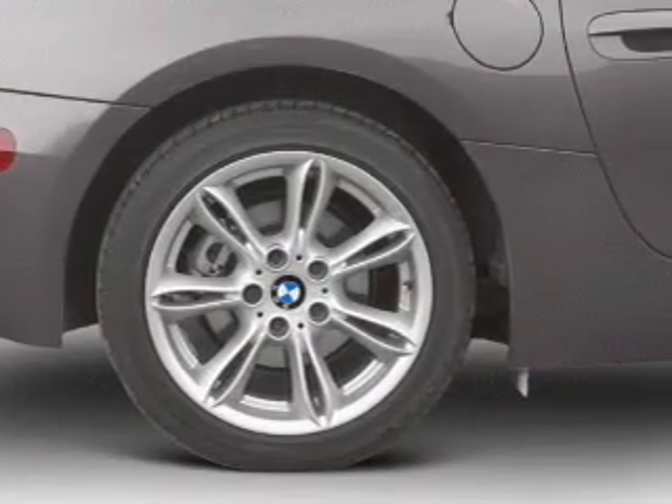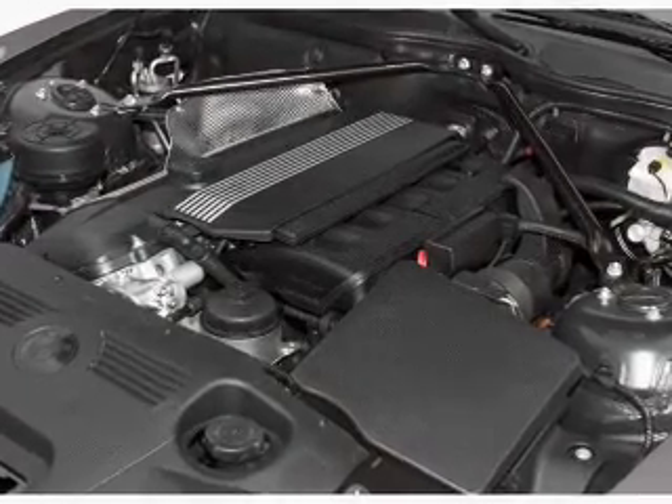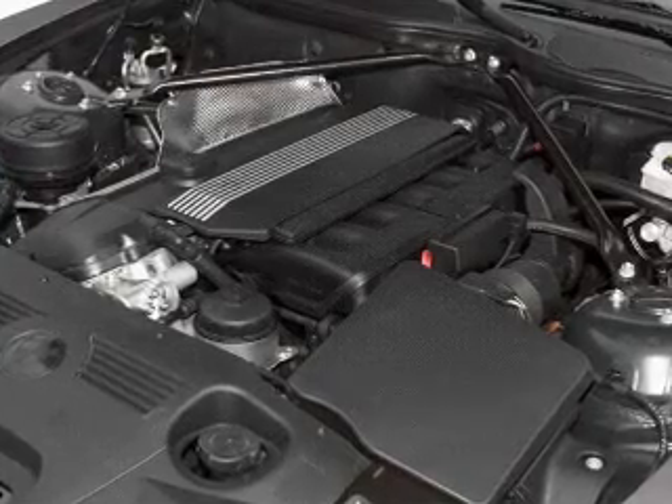Keyless entry, power door locks, power windows, an AM FM stereo with a CD player, power mirrors, power steering, and air conditioning.